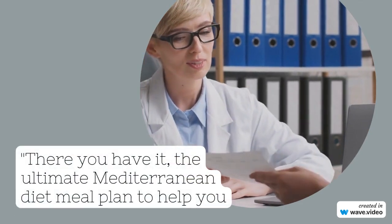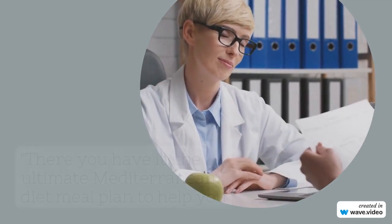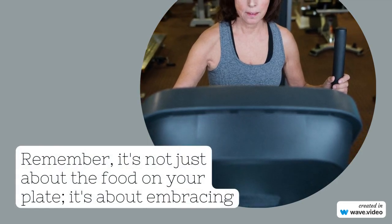If you enjoyed this video, don't forget to like, share, and subscribe for more delicious and healthy recipes. Until next time, stay fit and fabulous.